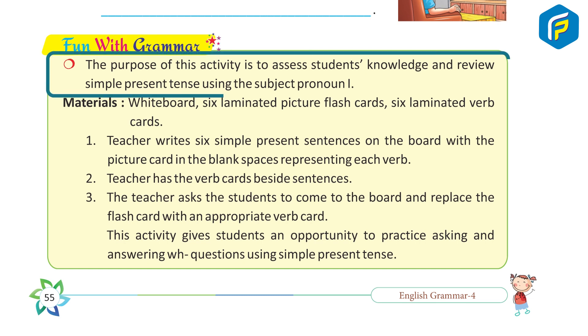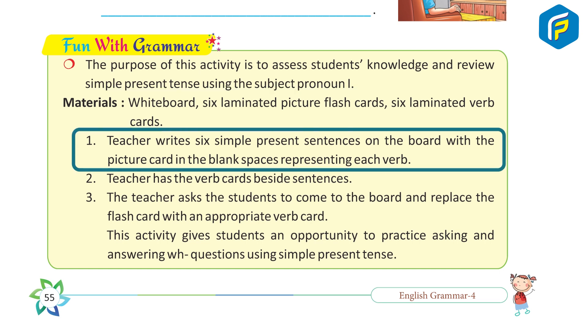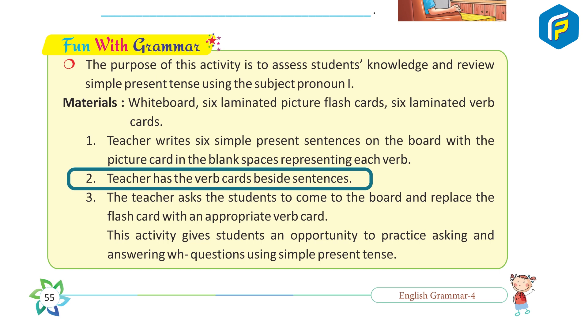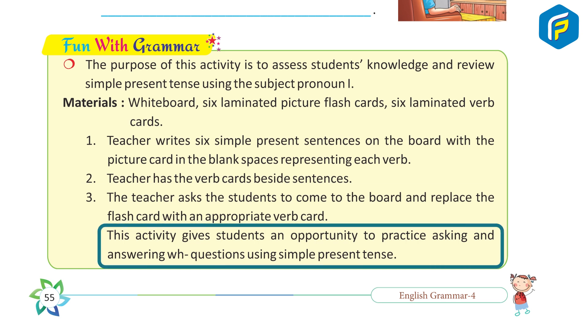Fun with Grammar. The purpose of this activity is to assess students' knowledge and review simple present tense using subject pronouns. Materials: whiteboard, six laminated picture flashcards, six laminated verb cards. The teacher writes six simple present sentences on the board with picture cards in the blank spaces representing each verb. The teacher places the verb cards beside the sentences, then asks students to come to the board and replace the flashcard with an appropriate verb card. This activity gives students an opportunity to practice asking and answering WH questions using simple present tense.